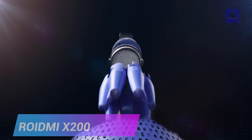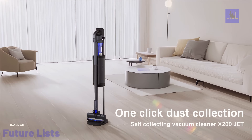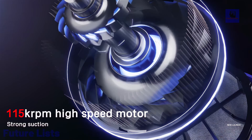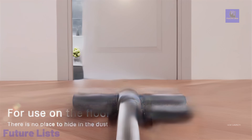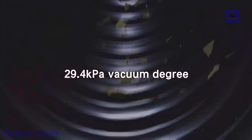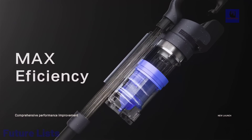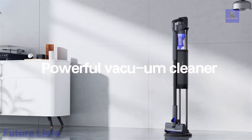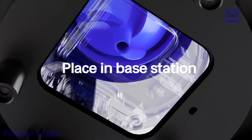Introducing the ROIDME X200, an all-in-one auto-empty cordless vacuum that breaks boundaries with its flagship features. Powered by a robust 600-watt motor, it offers progressive dust collection with a 2-liter self-packing dust bag, ensuring 45 days without exposure to dust. With an impressive 70-minute runtime and a strong 29.4k Pascal suction power, it covers the ground thoroughly. The innovative smart self-collecting dust anti-station makes cleaning hassle-free. The 115,000-rpm high-speed brushless motor ensures efficient cleaning, while the antibacterial large dust bag maintains a clean environment.